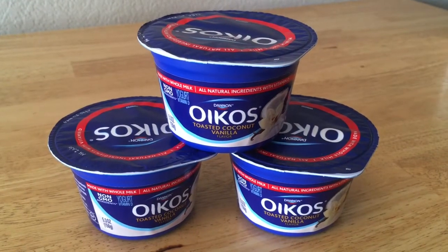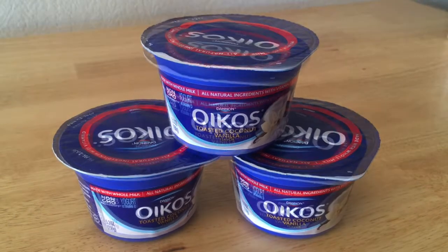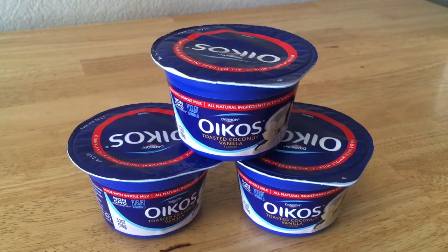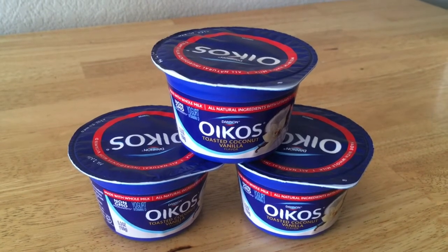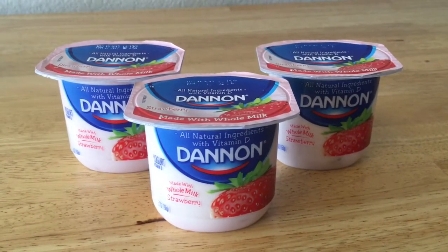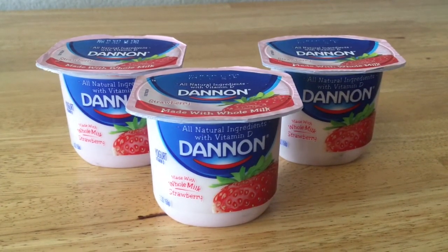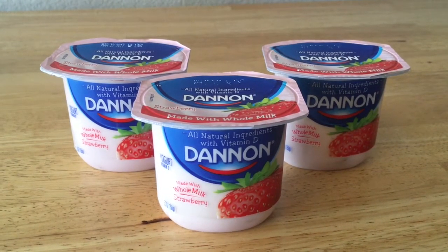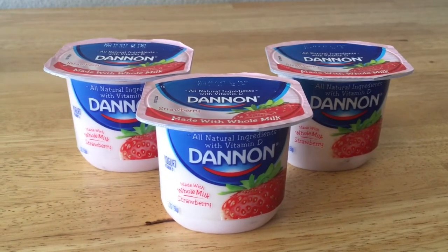These Oikos yogurts were absolutely free. They were $1 each to start with, then I had a $1 off coupon off $3, and then I had two separate rebates that were $1 off $3. These Dannon yogurts started at $0.54 each, and then I had a buy-two-get-one-free, and then I had a rebate on top of that for $0.50 off.